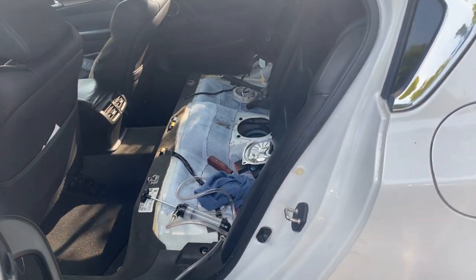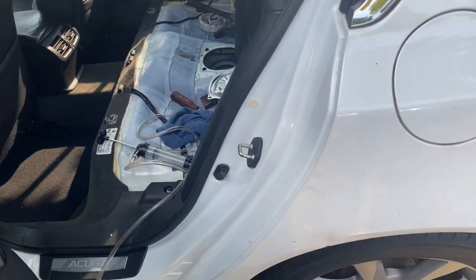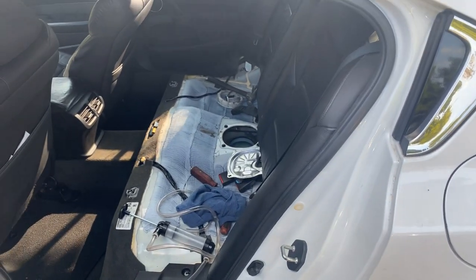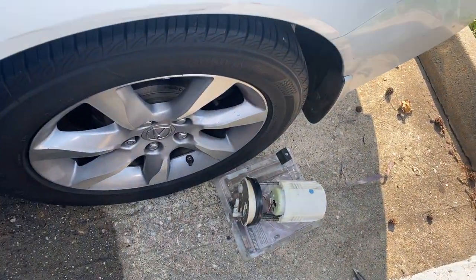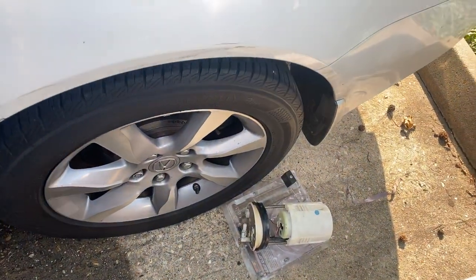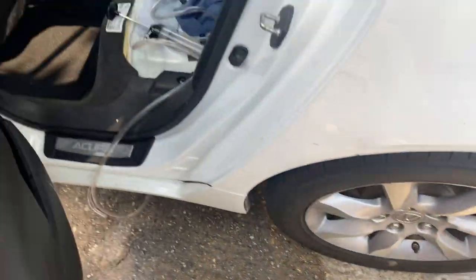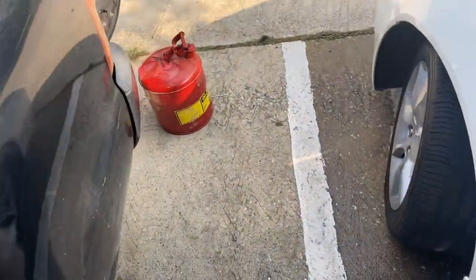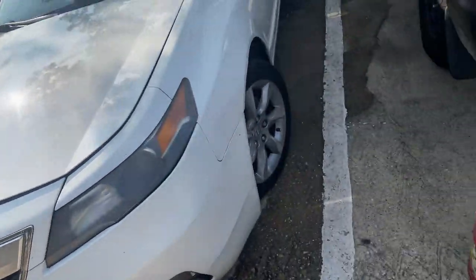This is what happens when they put sugar in the gas tank — we've got to do all this. We're about to take the fuel pump out and see if it can be fixed. If not, we're going to have to replace it, disconnect the line and flush it, then clean the injectors and make sure there's no more sugar in the system.